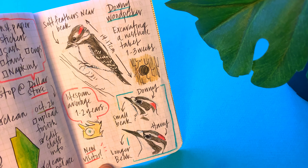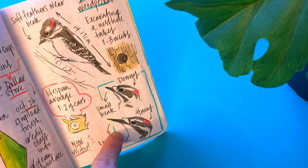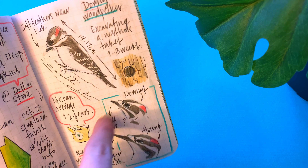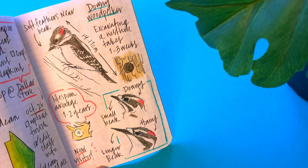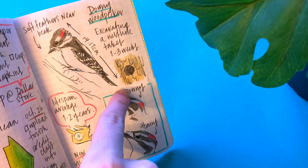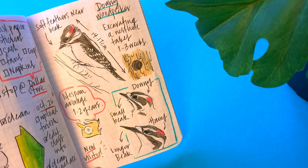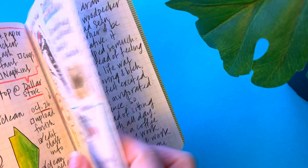A downy woodpecker came to my feeder, so I drew the difference between a hairy woodpecker and a downy — the downy looked super cute with such a tiny little beak. I was really proud of this page. I also wrote some notes about how long it takes them to make a hole, their average lifespan, and yeah — it was a really exciting new visitor at my bird feeder.